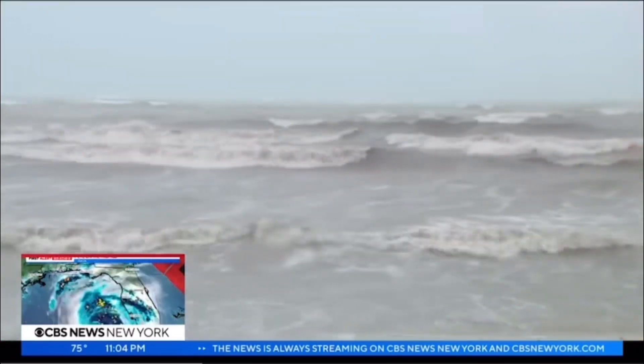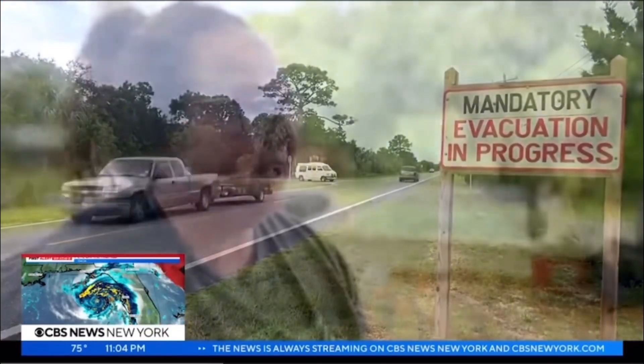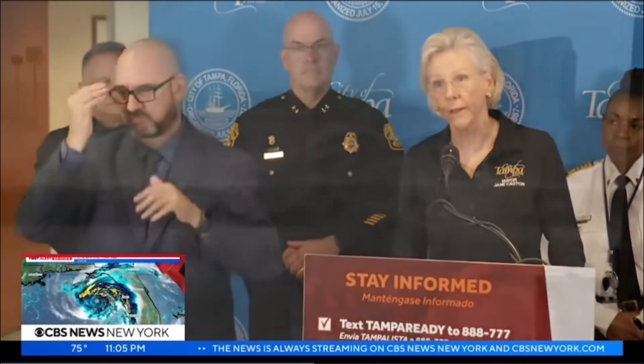The expected storm surge has authorities warning residents to get out now, and many are doing just that. One resident said, "I just feel like no one should probably stay at this point." Another noted they have never left a storm before, but their son in law enforcement is strongly encouraging them to leave. Officials warn that everyone who stayed through past storms says they will never do that again — Mother Nature wins every time.